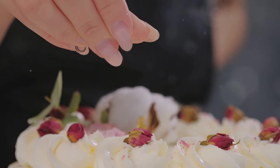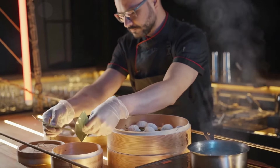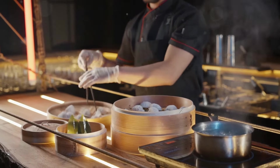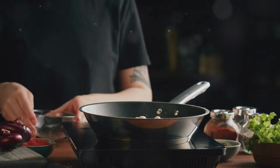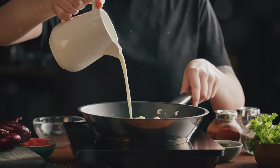So, the next time you're feeling adventurous in the kitchen, why not consider adding a touch of the unexpected? Don't be afraid to experiment with mushrooms in your desserts — you might just discover a new favorite flavor combination. I'm already experimenting with other mushroom varieties and dessert recipes. Stay tuned for more updates on my culinary adventures.